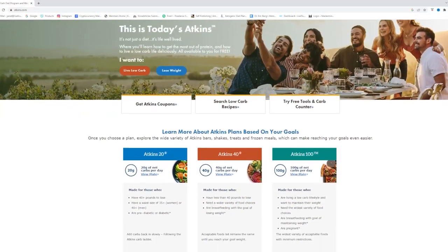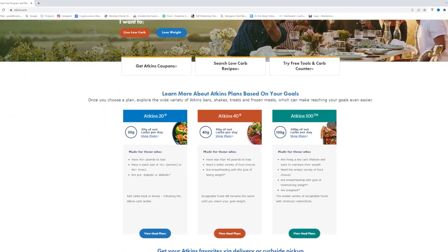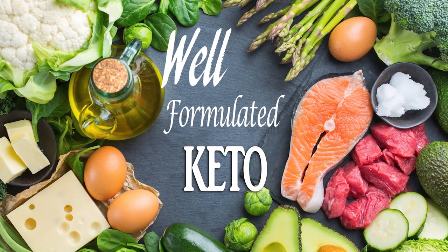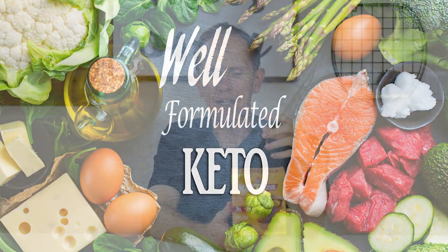Let's talk about Atkins. Atkins was the first mainstream ketogenic diet — it's been around for a long time. They didn't call it keto at the time, and they didn't talk about ketosis or anything like that, but Atkins is a version of a ketogenic diet, and they were the first to really take that type of diet mainstream. Keto has been around a lot longer than that, but from a mainstream perspective, Atkins was one of the first.